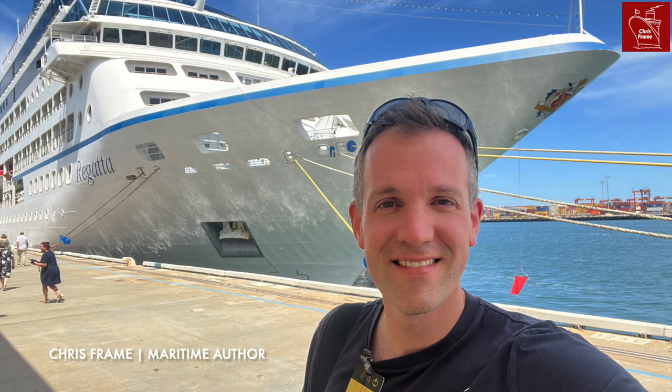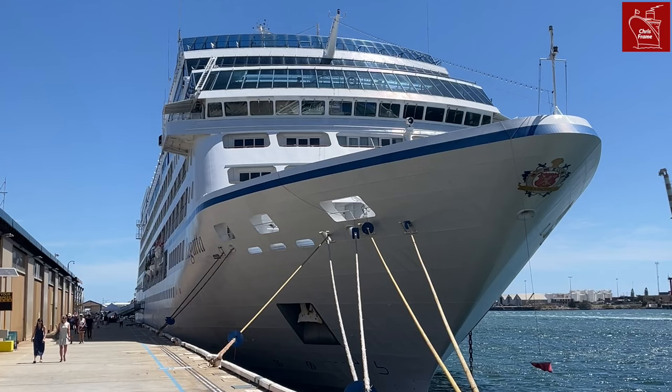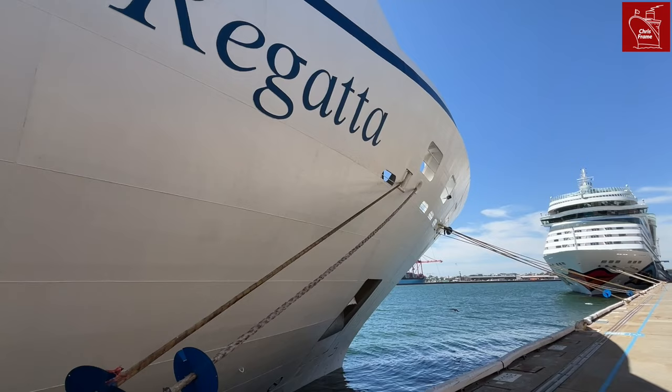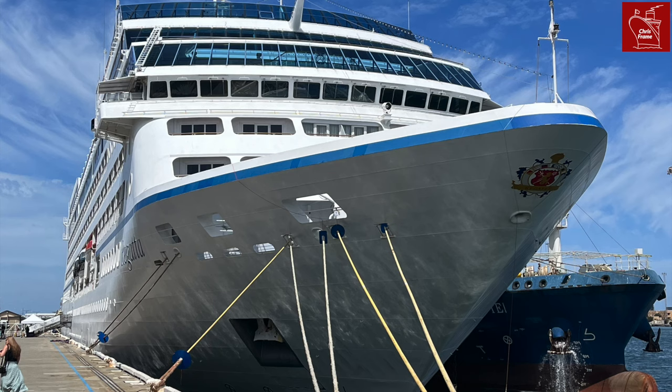Come with me aboard Regatta to explore the ship and find out what makes her so popular among the 300-plus cruise ships that passengers can choose from today. Before we get started, I'd like to let you know that I toured Regatta as a guest of Oceania Cruises, and although they provided access to the ship, I have not been paid to make this video.